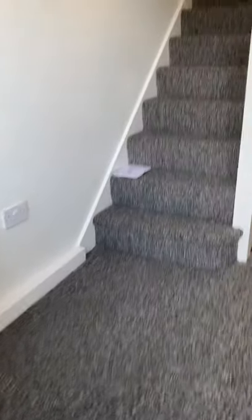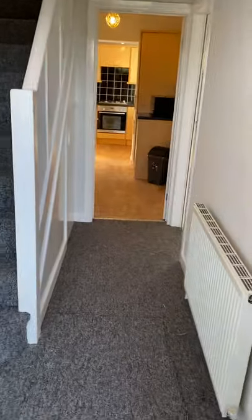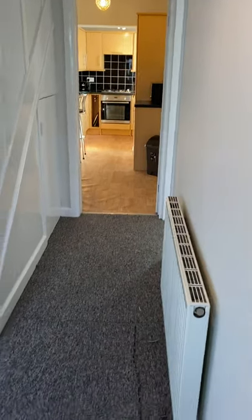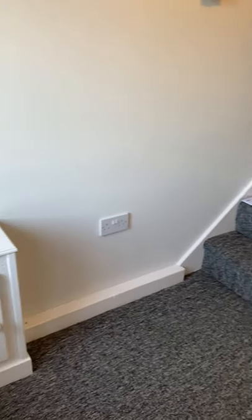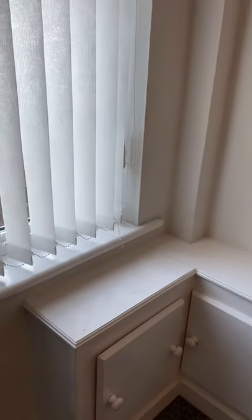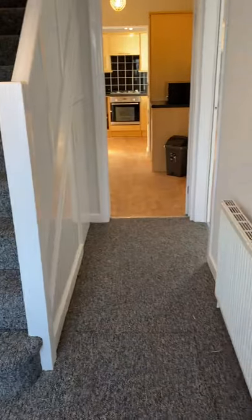It's a fully furnished three bedroom property. It's just been newly carpeted. We've got a good size hallway and access hatches for the gas and electric meter. It's a gas central heated house.